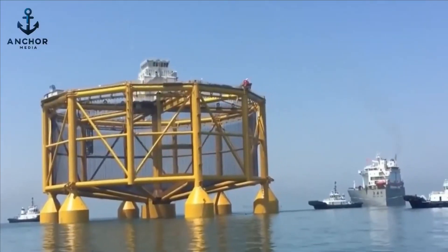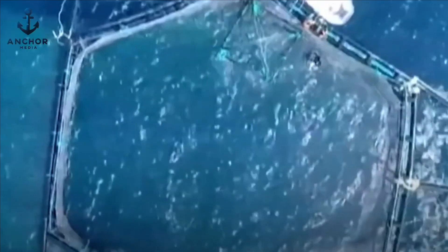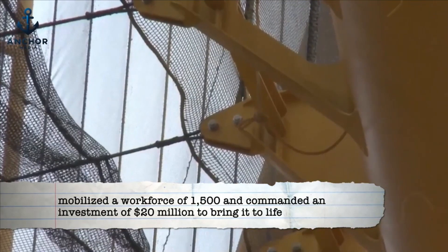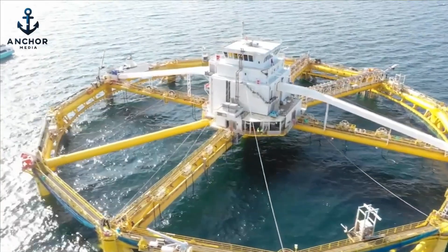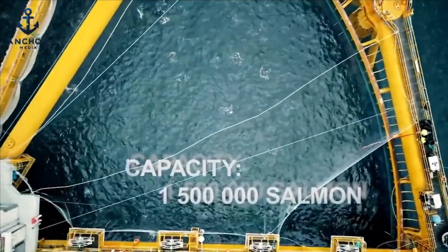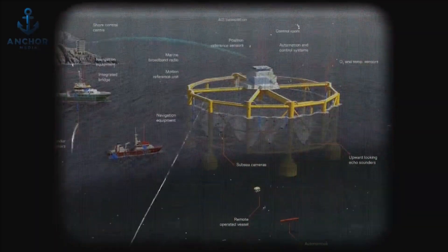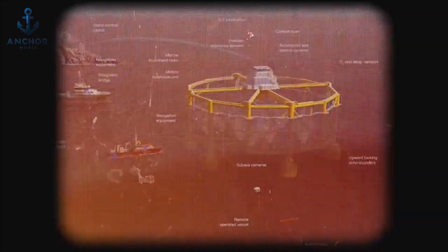Ocean Farm One is a marvel of engineering, constructed from a special steel designed to endure a quarter century of exposure in the harsh marine environment. The ambitious project mobilized a workforce of 1,500 and commanded an investment of $20 million to bring it to life. Completed in 2017, the structure of Ocean Farm One is ingeniously divided into three key sections, each tailored to meet specific operational needs. The foundation of the farm is its robust bottom section, equipped with seven supports that anchor the massive structure firmly to the ocean floor.